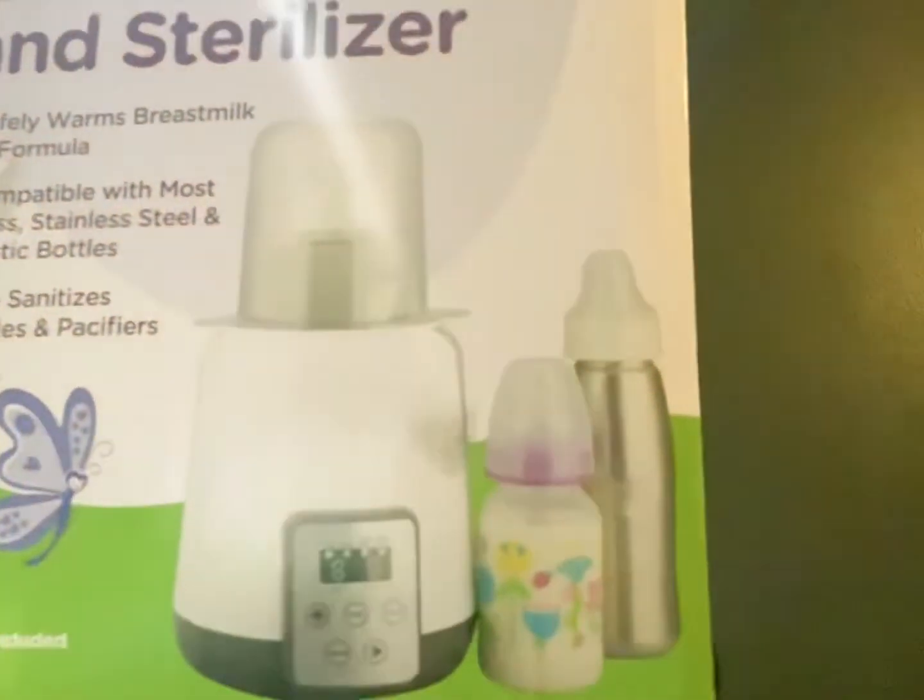If you breastfeed and freeze milk, this is definitely a big helper — it's a bottle warmer. I got it at Walmart and I'll put the link below. It was only fifteen dollars, very convenient and handy. It's also a sterilizer and compatible with most bottles — glass, stainless steel, and plastic. It sanitizes bottles and pacifiers too. This is a must-have — definitely something you want to have, especially if you want the baby to have lukewarm milk.